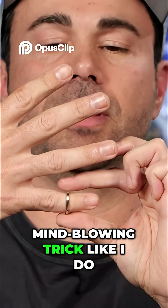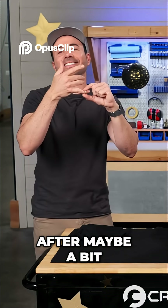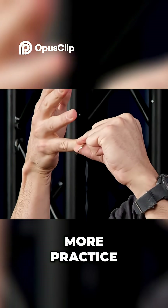And that's how you can pull off this mind-blowing trick like I do. Huh? Huh? Nate's laughing, so I don't think it worked. After maybe a bit more practice. Dang it, stop laughing!